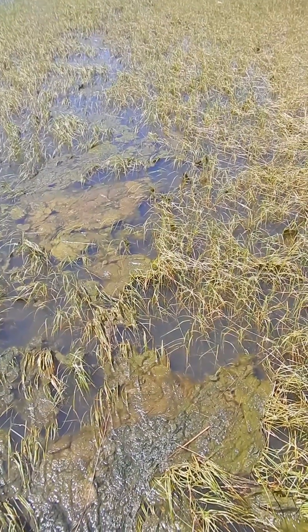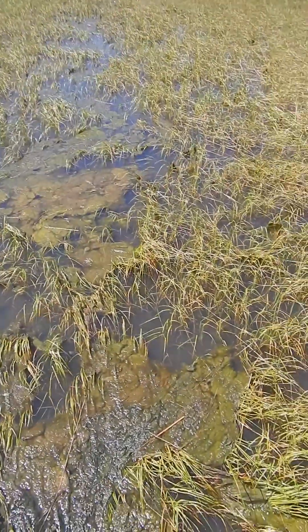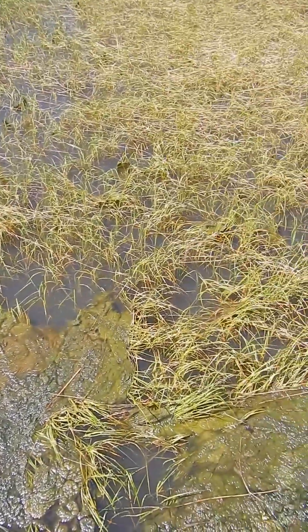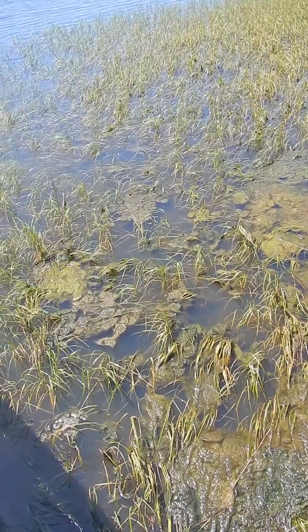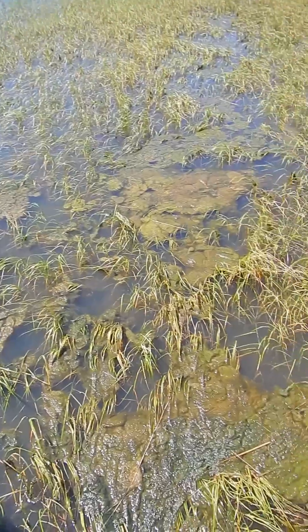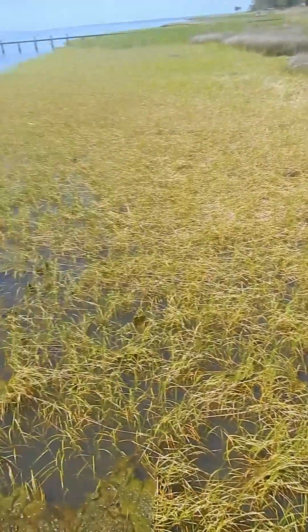Here in Apalachicola, Florida, on the shores of the Apalachicola Bay, I walked out here on this pier and the first thing I immediately noticed was all this algae growing in and around the emergent vegetation here. I had never seen that before in the bay, but I'd never been here before either.